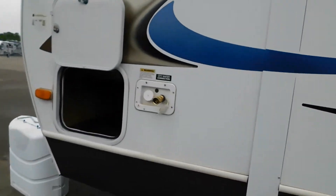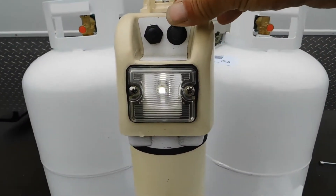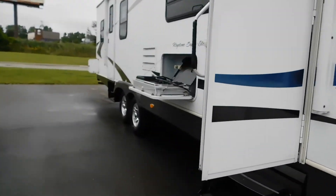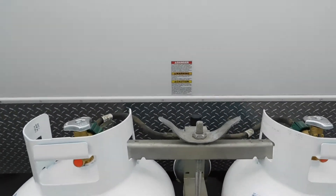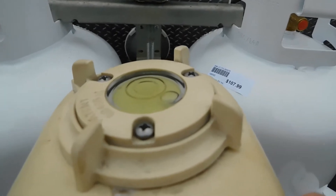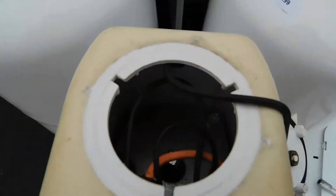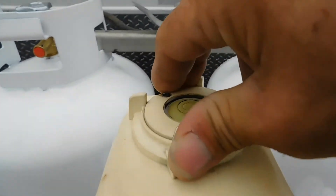After you've parked, you're going to want to level your unit. At the front you do have a power tongue jack with a docking light and leveler to bring your unit up or down. You can simply put a level inside your doorway or toward the middle of the unit to tell when your unit is level. There is also a bubble on the top here. Should you not have power, underneath is a manual override with a hand crank that will bring your power tongue jack up and down.